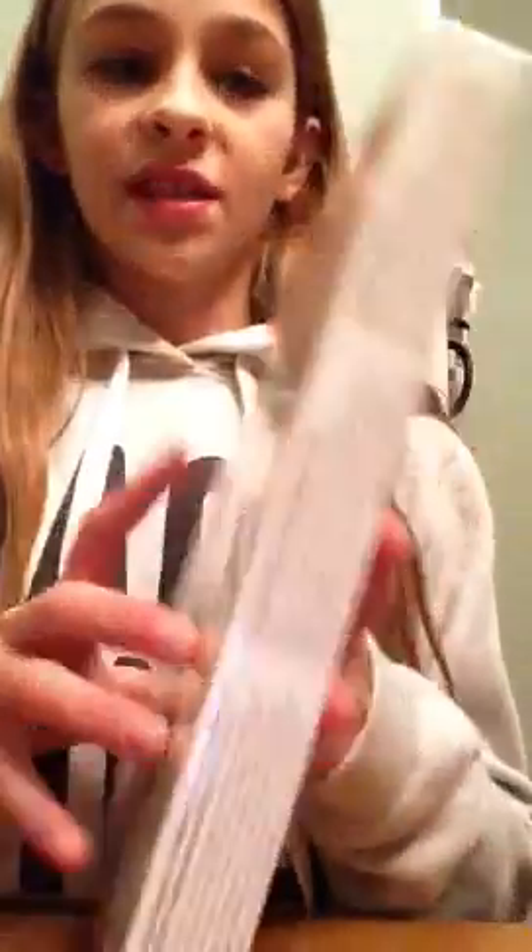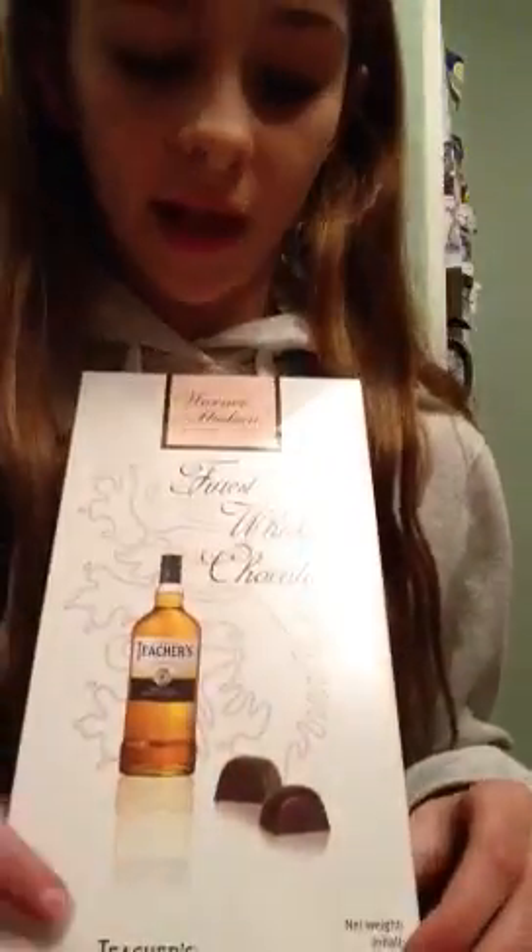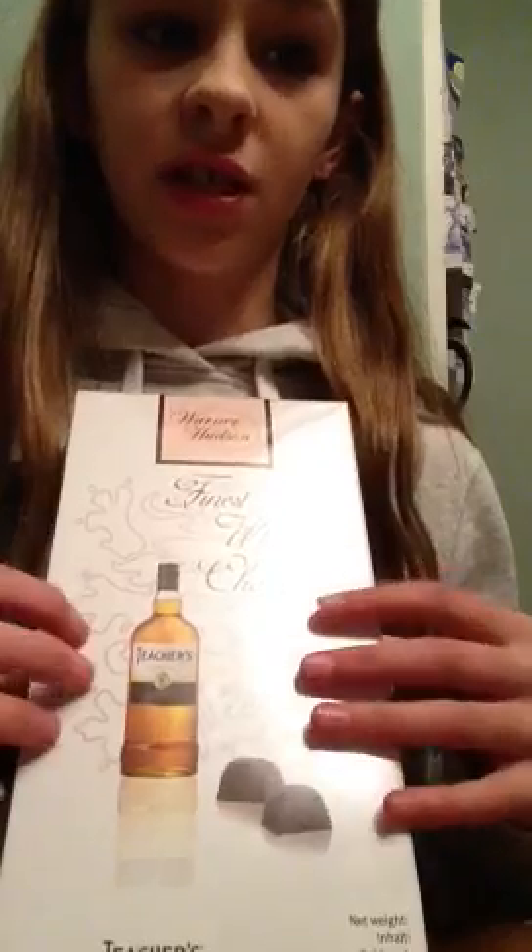From Marks and Spencer's we also got some Christmas presents. We got Belgian baked truffles, which look super good, and I'm not sure who those are for. And for my grandad we got finest whiskey chocolate, which looks really good too.